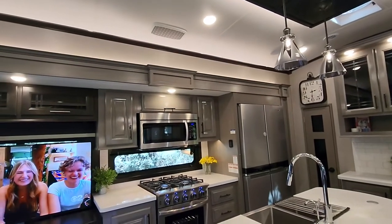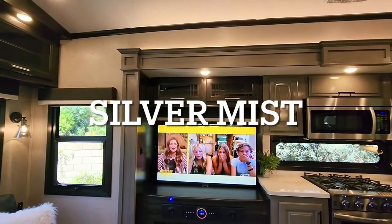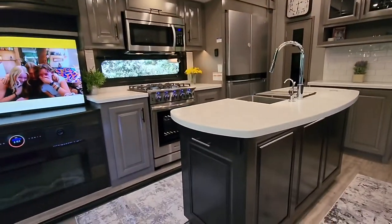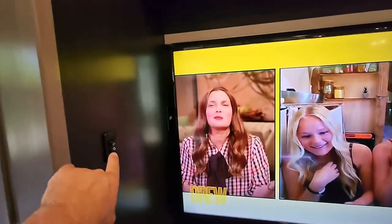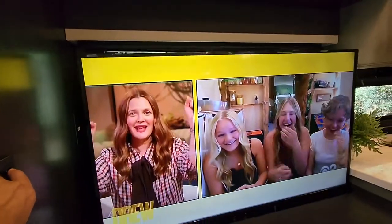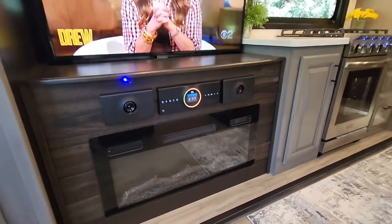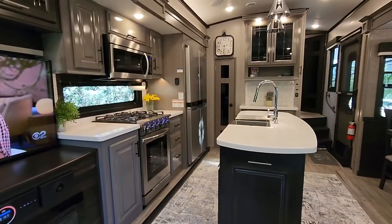They call this coloring — I can't remember the exact term for it — but it's a gray accent tone with dark brown. Our TV this time is electric with a window behind it. There's a sound system with a subwoofer here as well as the electric fireplace. I don't have it on right now because it's hot in here and also I'm not hooked up to shore power.